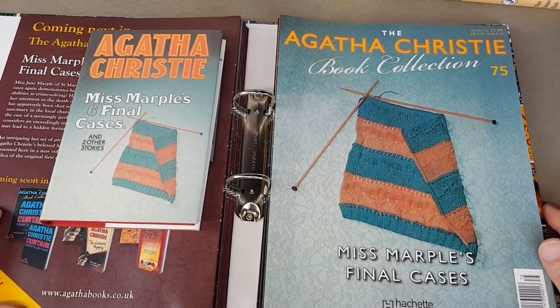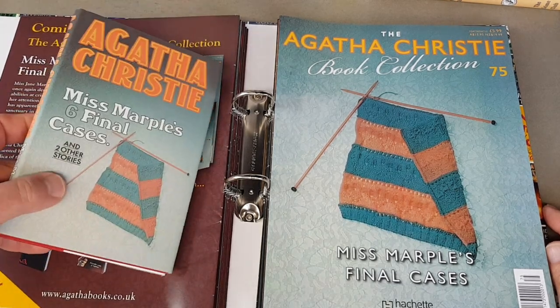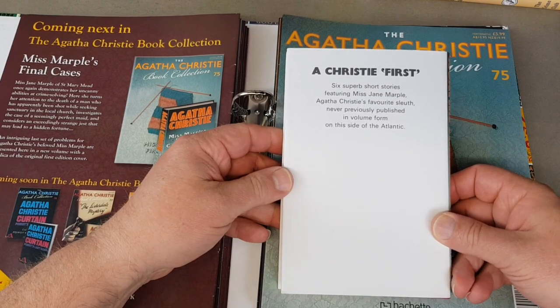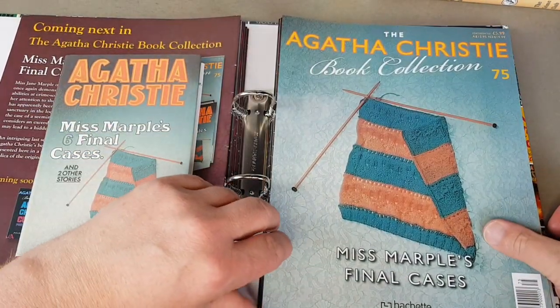Miss Marple's Six Final Cases — and they've added 'the six' in there and two other stories. Quite a thin little volume. Six superb short stories featuring Miss Jane Marple — there she is, doing her knitting.